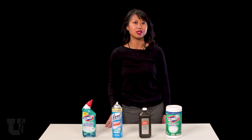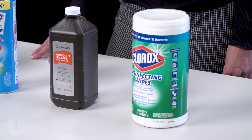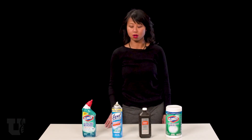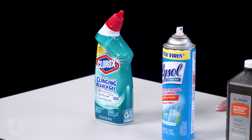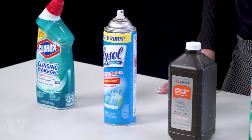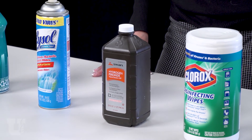We recommend these cleaners: surface disinfectants with 0.01% sodium hypochlorite — or as you may know, bleach — or 62–71% ethanol, also known as ethyl alcohol. This is often used for cleaning in the food service industry, as it dries without an odor.